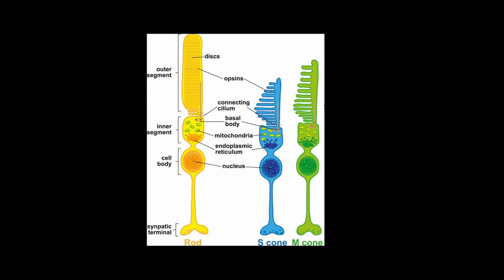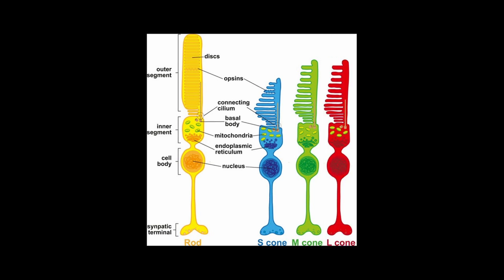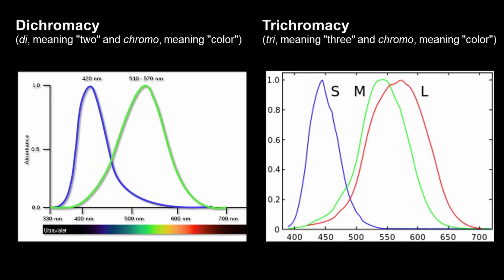Now, these animals only have two kinds of cones and can detect only two colors — blue and green. So we say that they have dichromatic vision, whereas humans have an additional type of cone which allows us to see the color red as well, giving us trichromatic vision.